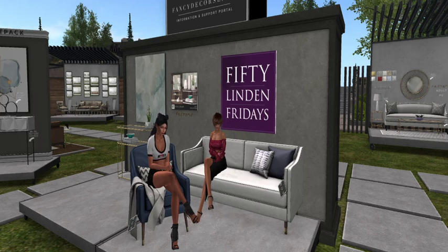It's Fancy Decor time — we're at Fancy Decor and they do have some fancy decor here! As you can see, for 50 Linden Friday we are testing out the goods. Kitty is sitting on the beautiful PG couch and I am sitting on the beautiful PG chair, and the chair has 10 poses.